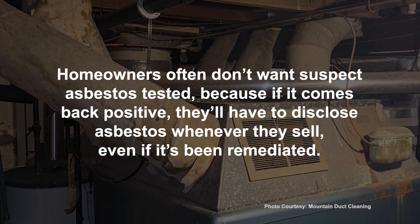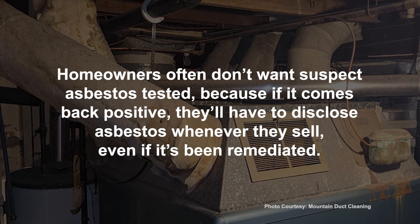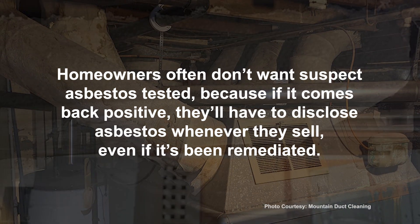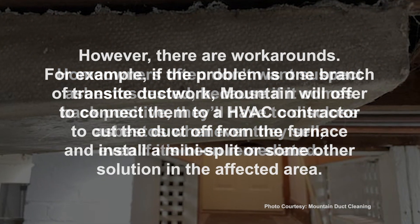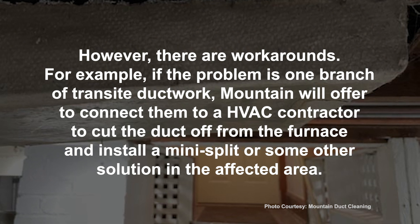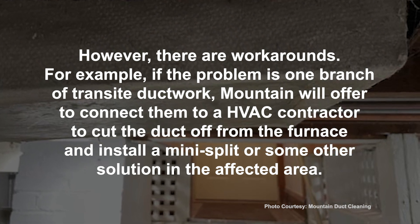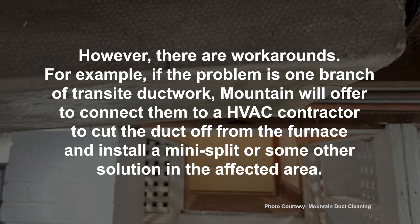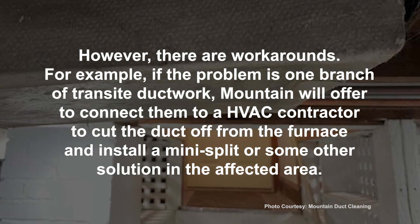Homeowners often don't want suspect asbestos tested because if it comes back positive, they'll have to disclose asbestos whenever they sell, even if it's been remediated. However, there are workarounds. For example, if the problem is one branch of transite ductwork, Mountain will offer to connect them to an HVAC contractor to cut the duct off from the furnace and install a mini-split or some other solution in the affected area.